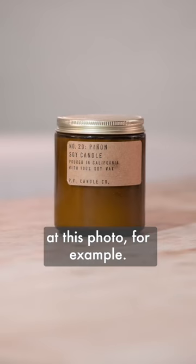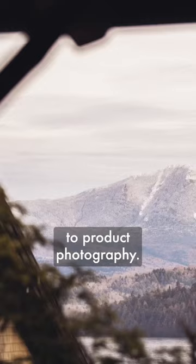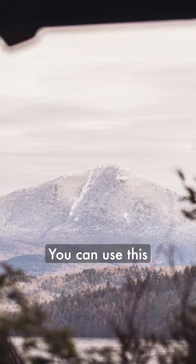Take a look at this photo for example. It's fine, but add some foreground and it becomes far more visually interesting. And this technique doesn't just apply to product photography — you can use this in landscapes, lifestyle, and portraiture. The list goes on.